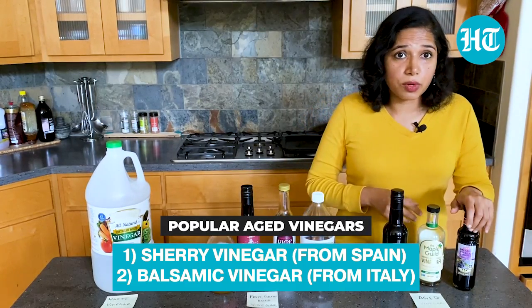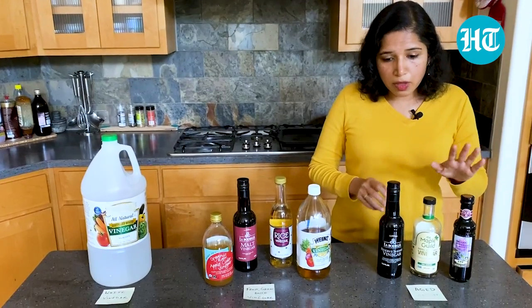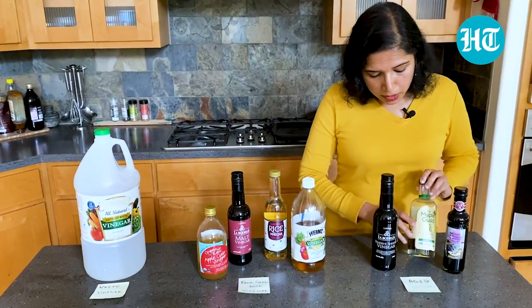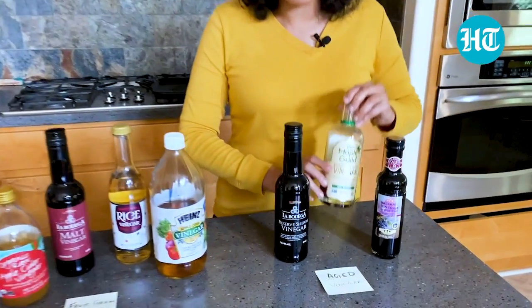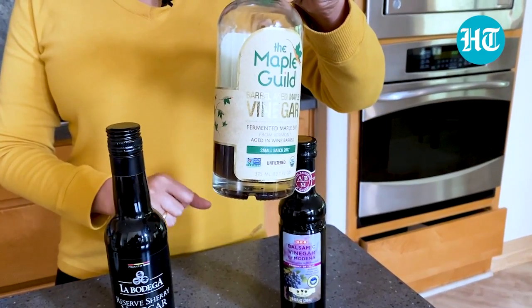Balsamic would be kept for sometimes even up to 12 years. This one here is maple vinegar, which I found at the store — it's made from maple sap and was also aged. I thought that was interesting.